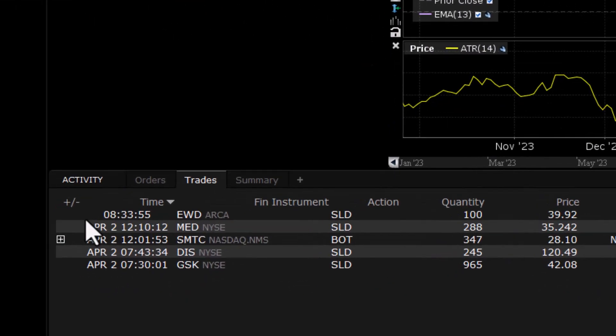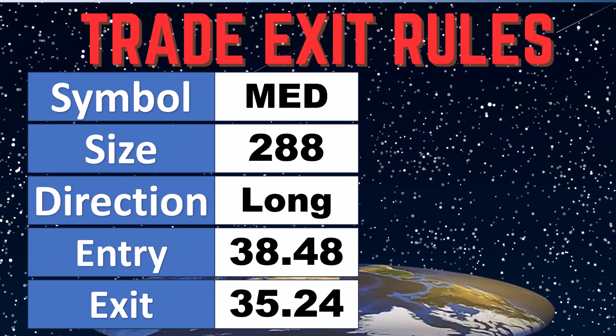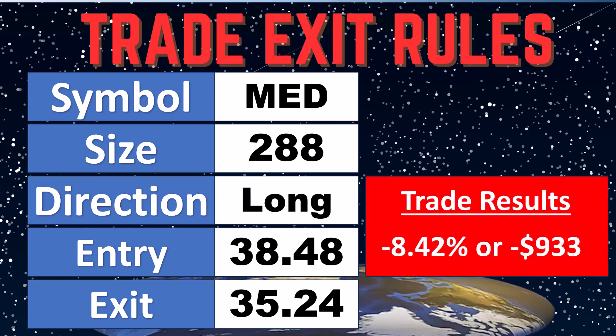How did we end up? We actually got stopped out yesterday at $35.24. So where did that put us on this trade? It was an overall loss. $38.48 was our entry, exit at $35.24 — about 8.5%, just shy of 8.5%, or $933. We will put this in the books and move on to our next trade.